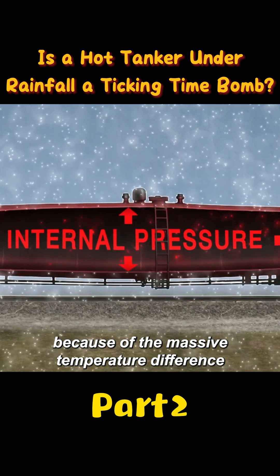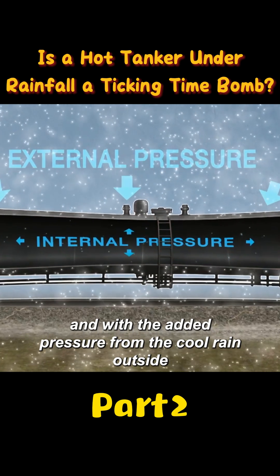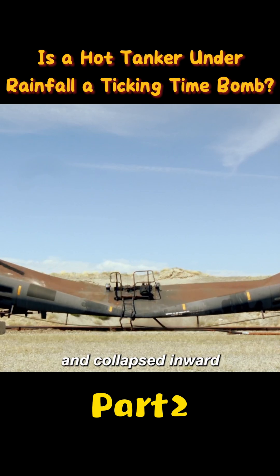Because of the massive temperature difference, steam built up inside the tanker, and with the added pressure from the cool rain outside, the whole thing supposedly imploded and collapsed inward.